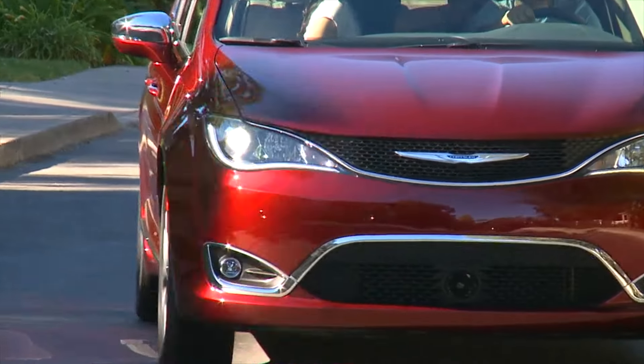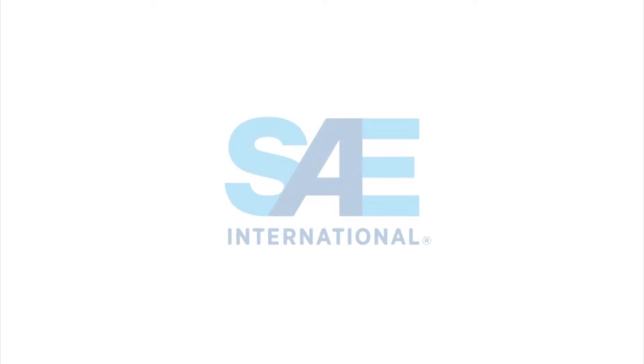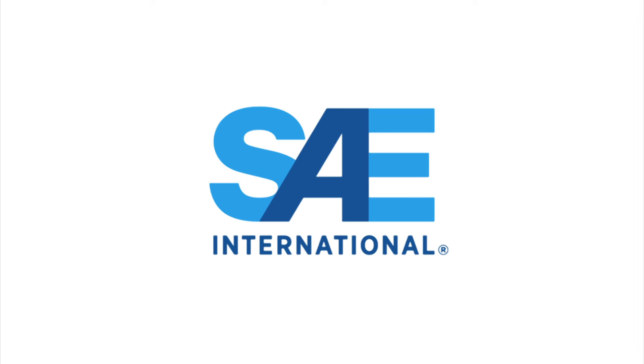For Automotive Engineering Magazine, I'm Lindsey Brook, and that's this week's SAE Eye on Engineering.